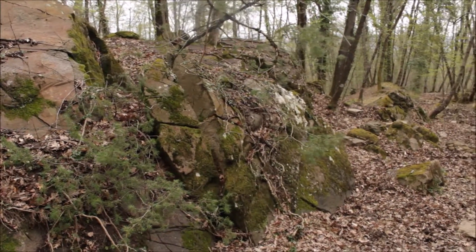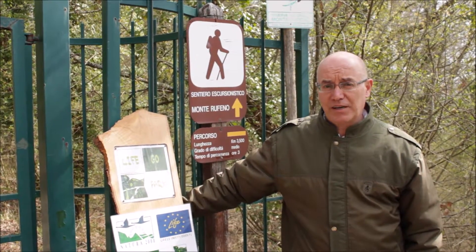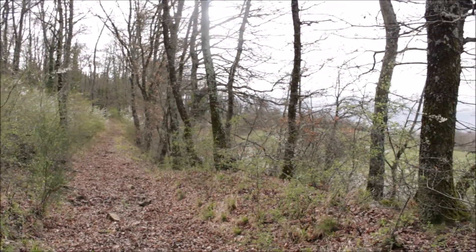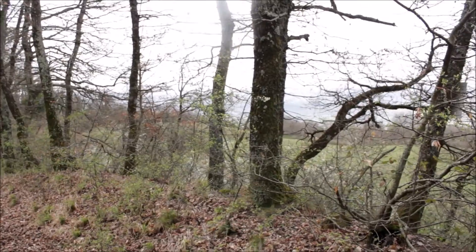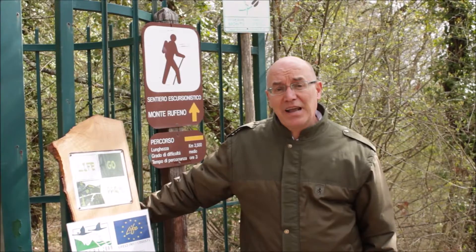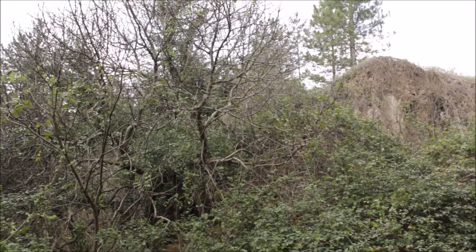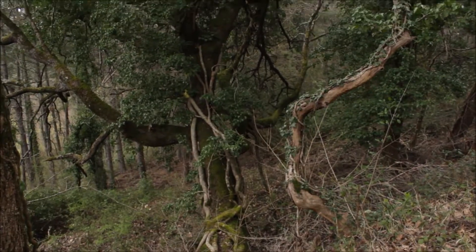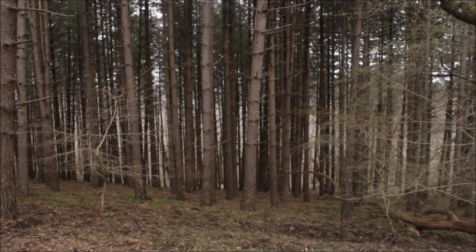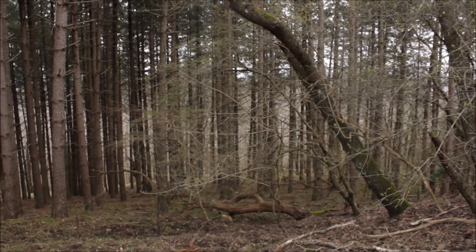Ci troviamo nella riserva naturale di Monterufeno, un'area protetta del sistema dei parchi e delle riserve naturali della Regione Lazio, che si trova al confine con la Toscana e l'Umbria, tutta interna al comune di Acquapendente, che ne è anche l'ente gestore. La superficie di quest'area protetta è circa 3.000 ettari e protegge un territorio sostanzialmente composto da boschi di latifoglie, querceto misto, ed altre essenze vegetali come le pinete artificiali, un castagneto e altre colture arboree.